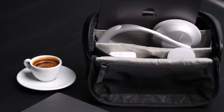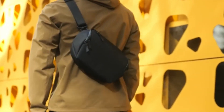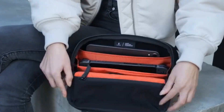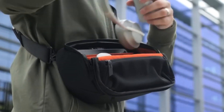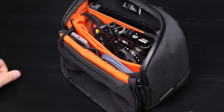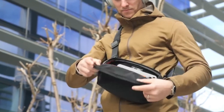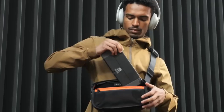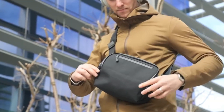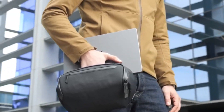The Vertex Pouch embodies compact efficiency and adaptability for daily essentials. Crafted with durable materials and smart design, it accommodates gadgets, cables, or personal items with ease. Its multiple compartments and sleek profile ensure effortless access and organized storage on the move, combining style and functionality for the modern lifestyle.